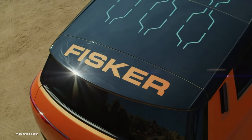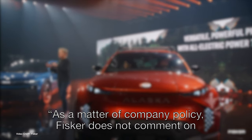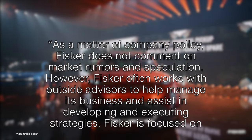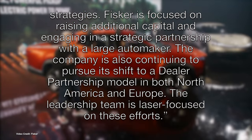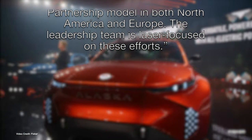It's no secret that EV startup Fisker hasn't been in the most rosy of financial health in recent months, with its quarterly earnings causing some concern among Wall Street investors. This week, those investors likely got another bit of bad news when the Wall Street Journal reported that Fisker has hired a consulting firm and a law firm to prepare for a potential bankruptcy filing. Fisker published an official statement: 'As a matter of company policy, Fisker does not comment on market rumors and speculation. However, Fisker often works with outside advisors to help manage its business and assist in developing and executing strategies. Fisker is focused on raising additional capital and engaging in a strategic partnership with a large automaker. The company is also continuing to pursue its shift to a dealer partnership model in both North America and Europe.' But to my mind, that lengthy statement doesn't fully address the concerns raised.